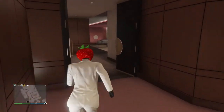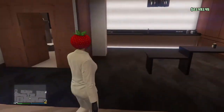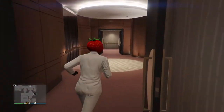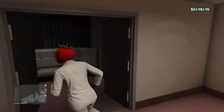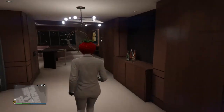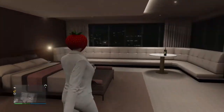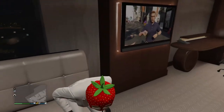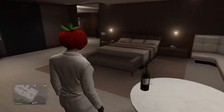That's the exit. I don't remember where my bedroom is. We go over here, and this is my bedroom — there it is. You can sit, you can lay, you can do everything like that.